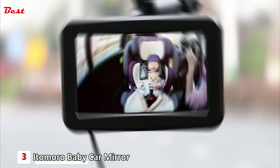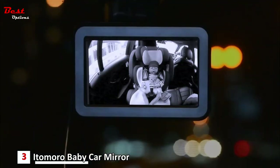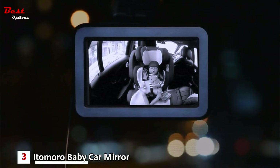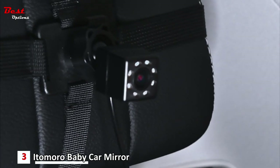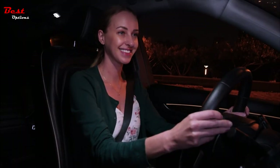The upgraded screen bracket offers versatility and stability, allowing you to attach it to the center console or windshield as per your preference. The camera angle can rotate 360 degrees, ensuring you always have an accurate view of your child no matter where they're seated. Drive confidently and keep your baby in sight with the Itomoro Baby Car Mirror.